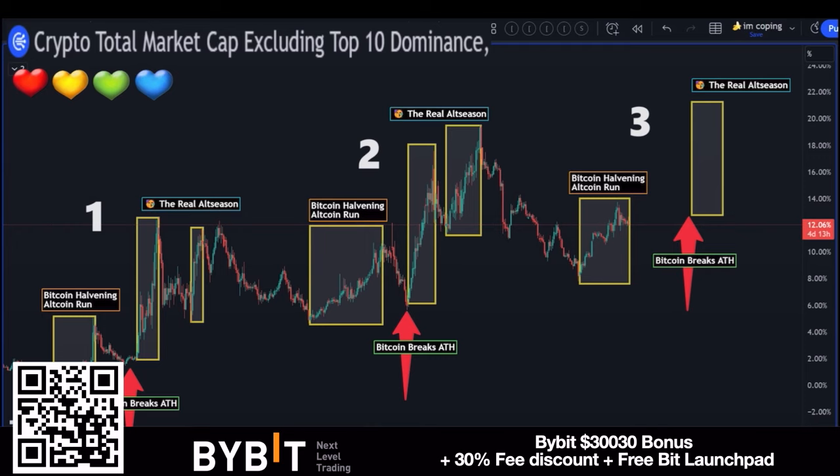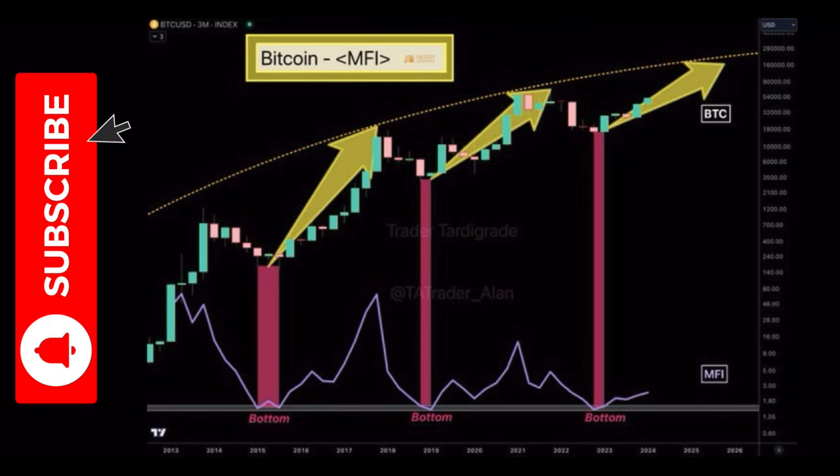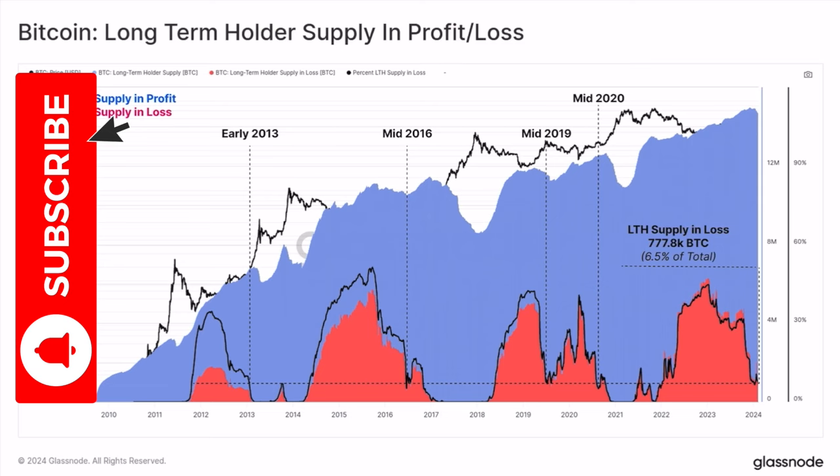On this chart you see the Money Flow Index, the MFI. Every time the MFI purple line bottoms out, that is the bear market bottom for Bitcoin. Then when more money is being printed and thrown into the economy, you can see the Bitcoin price going up. Look where we are now at the bottom versus where we were in the past. We will make another peak, which means Bitcoin will again make a beautiful all-time high somewhere in 2025.